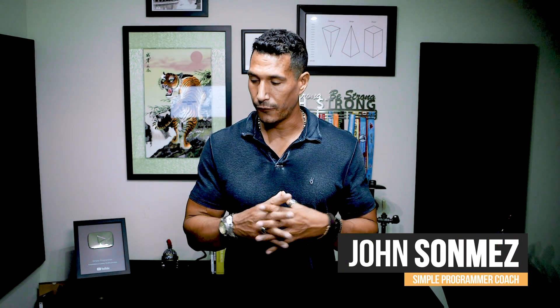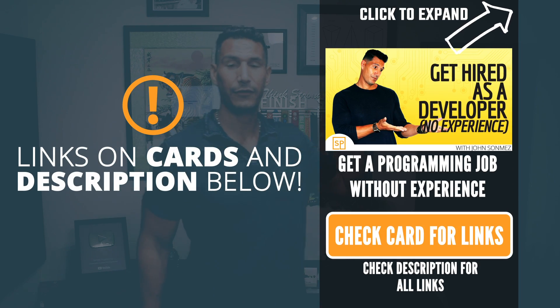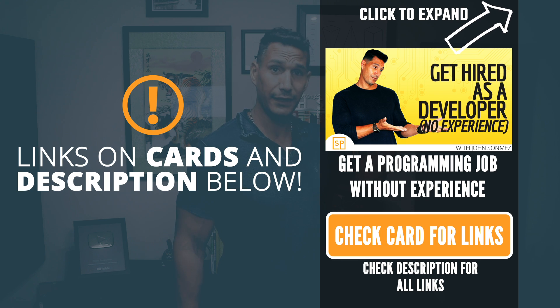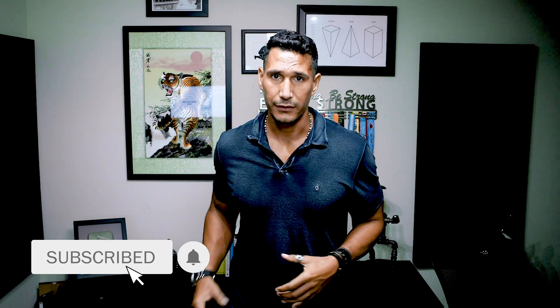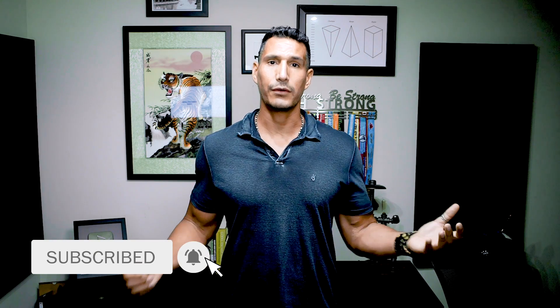John Sonmez here from simpleprogrammer.com. First, I'm going to refer you to one of my other videos on how to get a programming job with no experience. You can find the link in the card or in the description below. You might as well click that subscribe button so that you can get new videos on software development, soft skills, and improving your career as a developer.